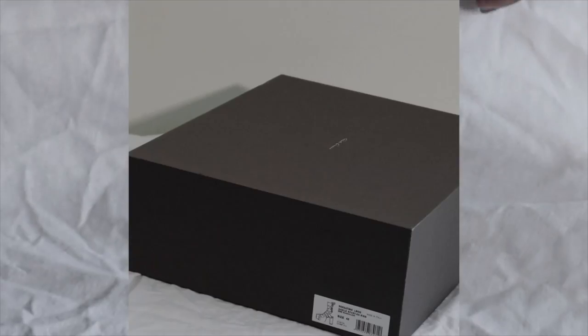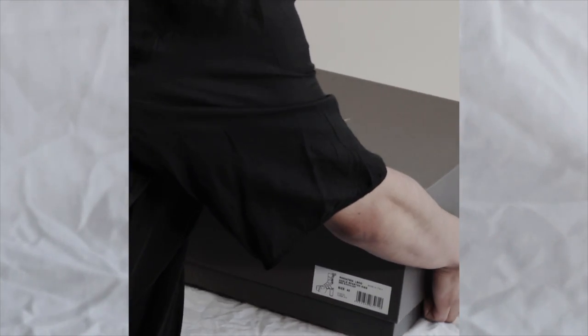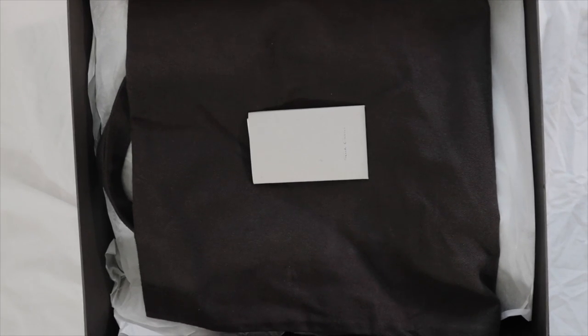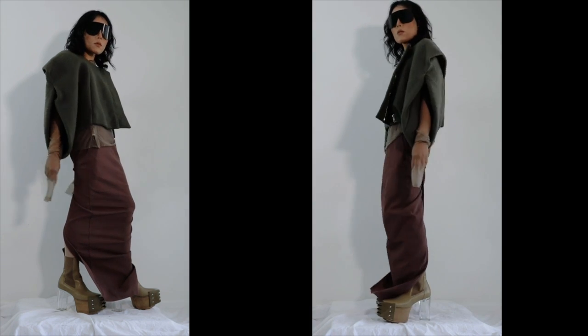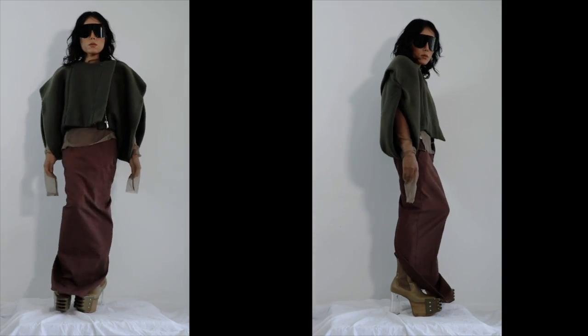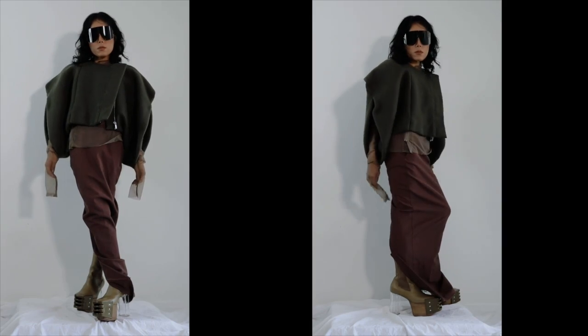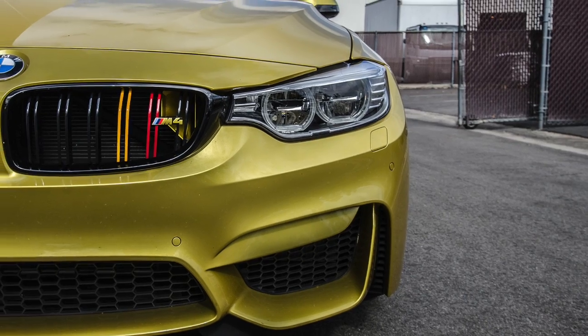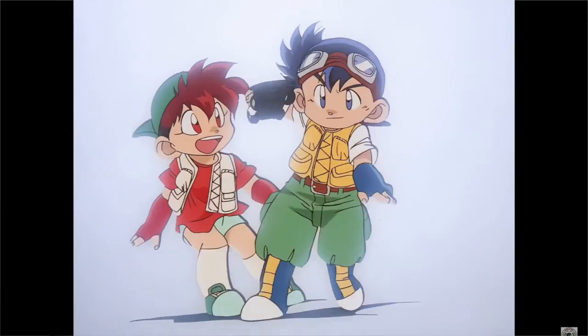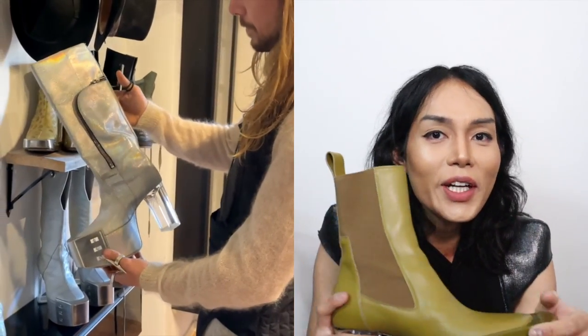I ate my words. So this is the regular Kiss boots — the platforms are three inches, the heels are 4.5 inches. Just my theory: I think the grilles were Rick's way to lure the men, to masculinize the heel. It resembles a car — through this car-to-boot transmutation, the boots became attractive like boys collecting their cars. And true enough there are men who are obsessed with collecting the Kiss boots.